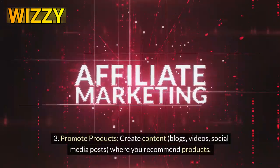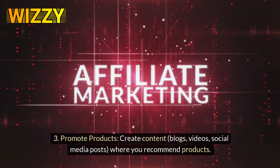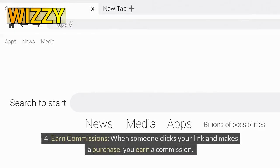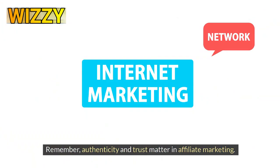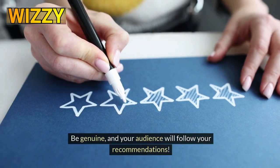Number 3: Promote products. Create content — blogs, videos, social media posts — where you recommend products and include unique affiliate links. Number 4: Earn commissions. When someone clicks your link and makes a purchase, you earn a commission. It's like getting a slice of the sales pie. Remember, authenticity and trust matter in affiliate marketing. Be genuine, and your audience will follow your recommendations.